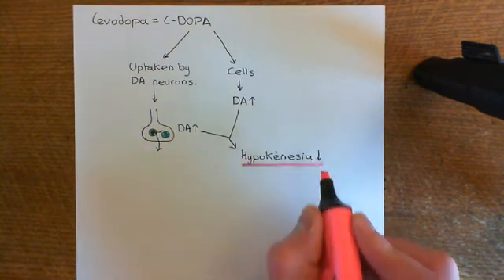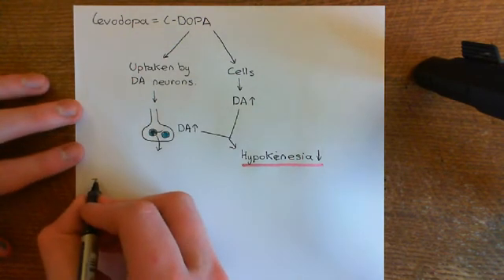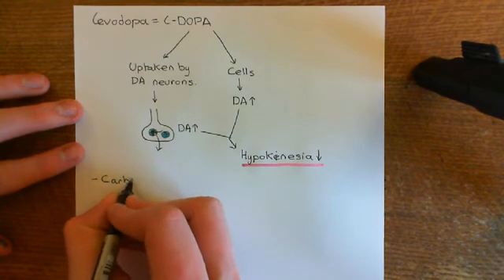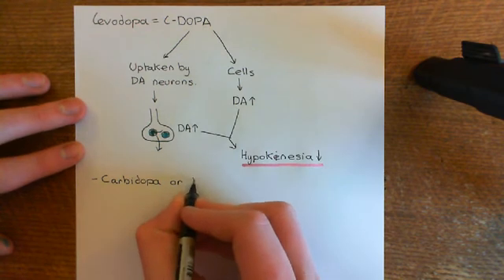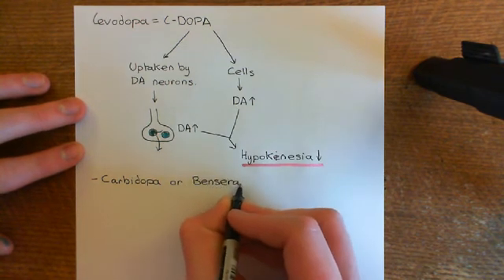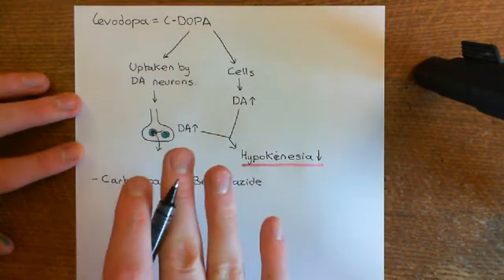L-dopa is generally not given alone. Instead, it's given in combination with other drugs. The common ones given alongside L-dopa are either carbidopa or benserazide.